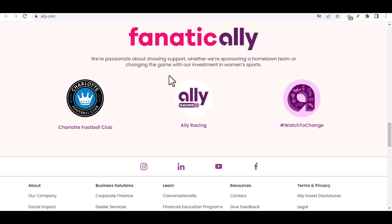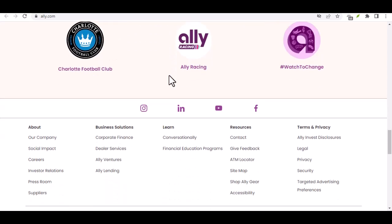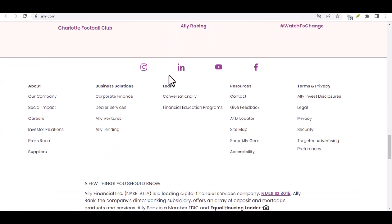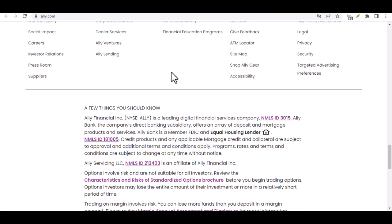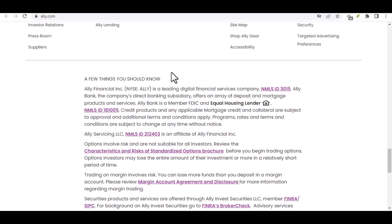Next up, we have the Ally e-check. Think of it as a digital version of a paper check. If you're paying a company that doesn't accept online payments, this is your hero. Simply set it up through your Ally account, enter the recipient's information, and voila — payment sent, stress reduced.